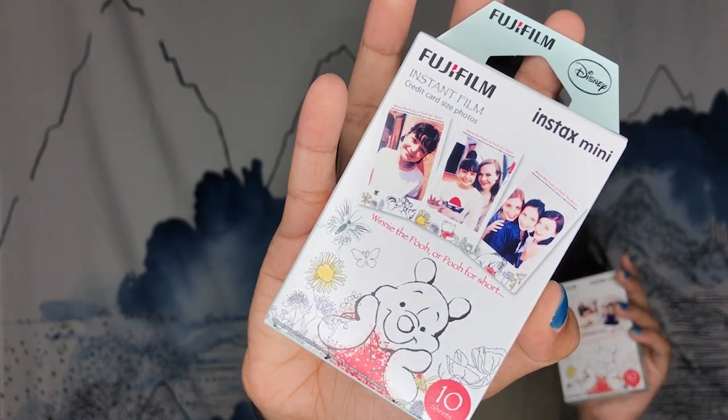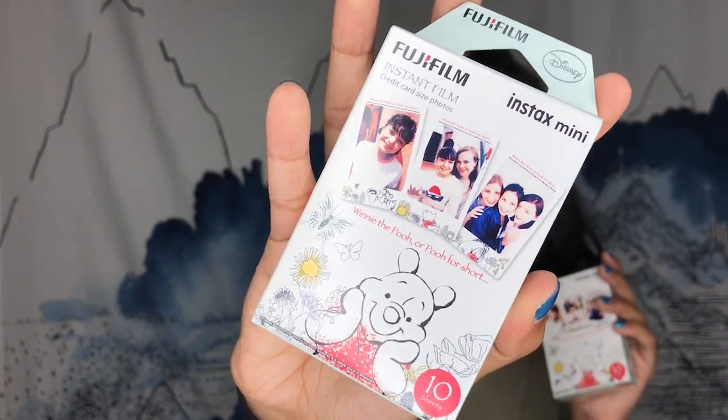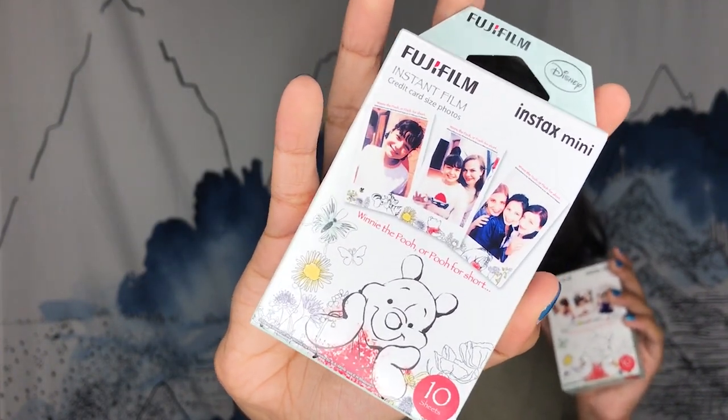Another thing I got is some film for my Instax Polaroid camera. It was actually a lot cheaper than I thought it was going to be, especially because it has Winnie the Pooh on it — so they're themed Polaroids. On Amazon, Polaroid film for a single package is about $10.50. This was only 750 yen, which is equivalent to about $7.00. So it was a pretty good deal — I got two of them. I feel like I have to take very cute pictures with this, otherwise the film will be wasted.